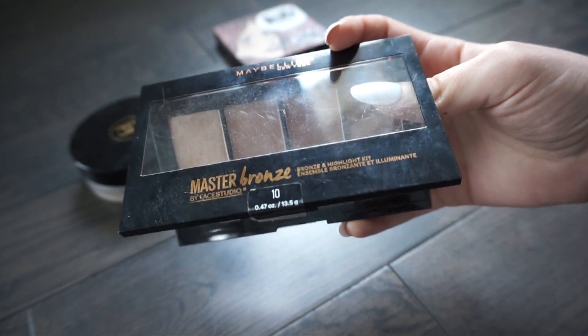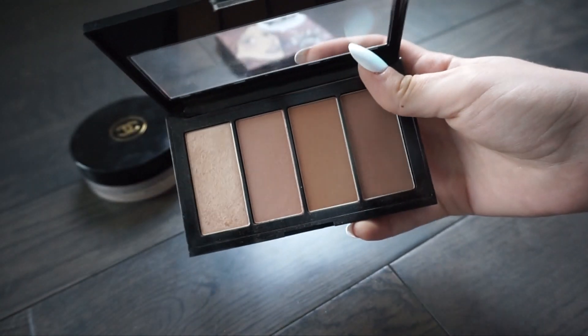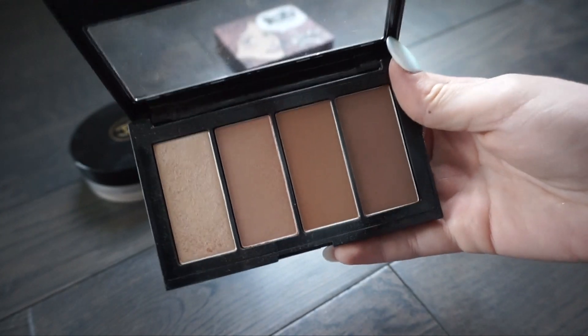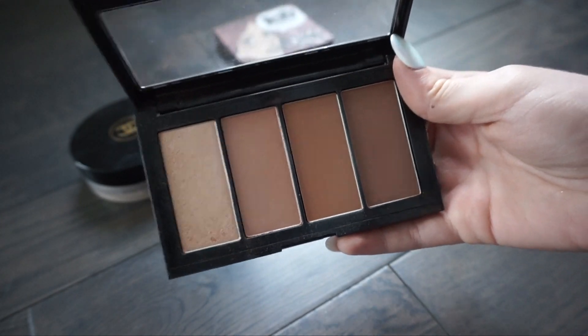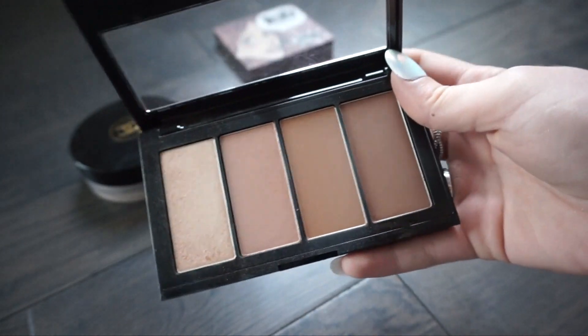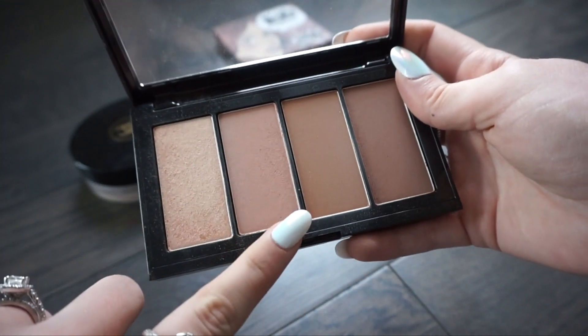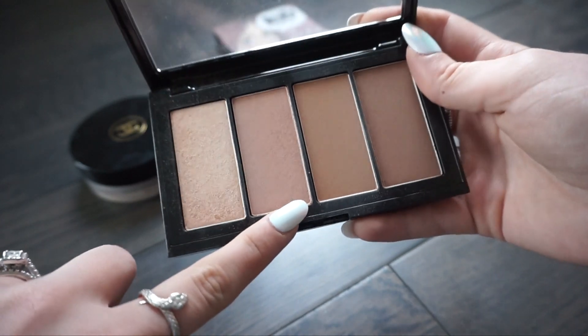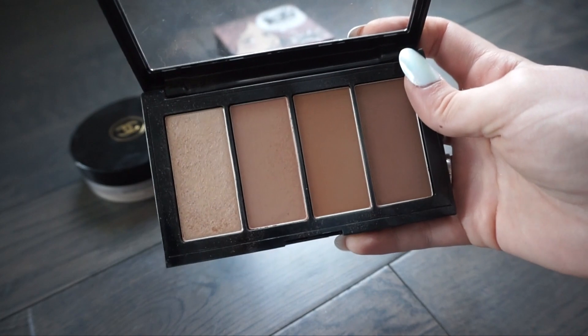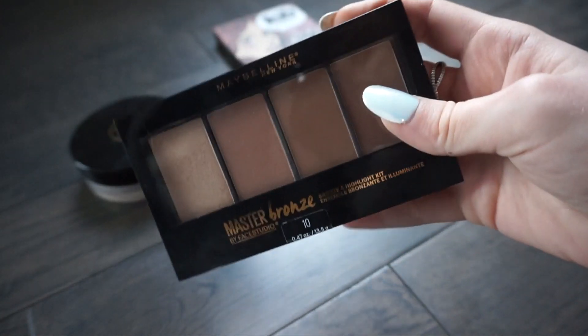This next one is the Master Bronze and Highlighting Kit from Maybelline. I actually really really like this palette. If I was recommending a drugstore bronzing palette, this would be the one. The highlight in here is absolutely gorgeous, I really like one shade for bronzing and another for contouring, and I feel like they work really well for my skin tone. So I'm going to go ahead and keep this palette.